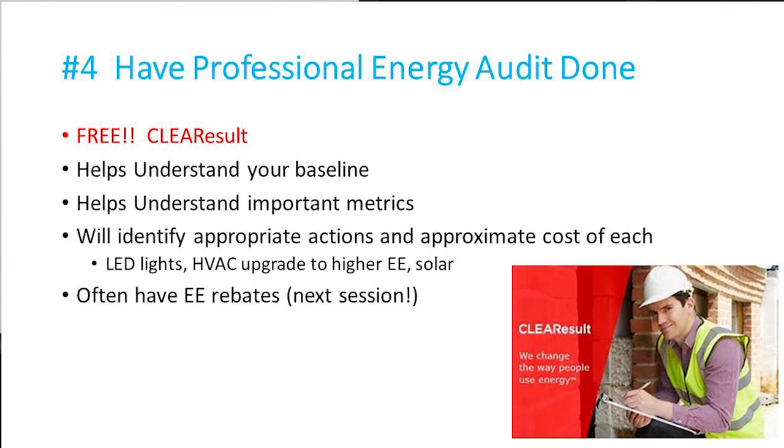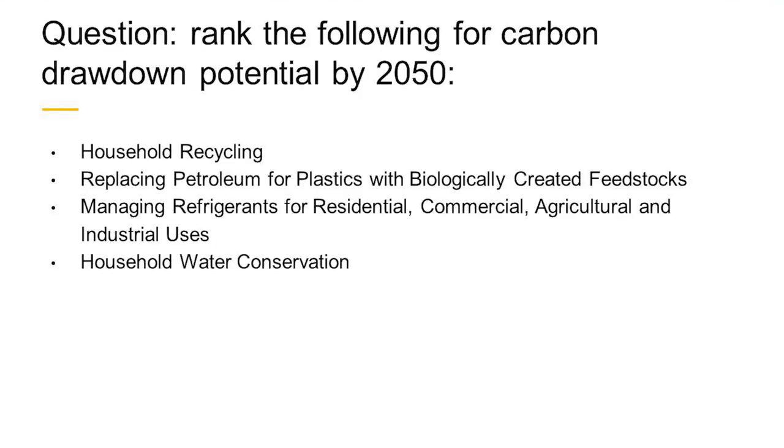Moving on to management — we'd like to speak to a major issue for all buildings with air conditioning, and that is managing refrigerants. It's very important because it has a big effect on climate. I have a quiz from the book Drawdown. They've ranked the top 100 activities we have to undertake to get a handle on carbon. The question is: rank these for carbon drawdown potential by 2050 — household recycling, replacing petroleum as a feedstock for plastics, managing refrigerants, or conserving water in our households. Which ranks at the top?